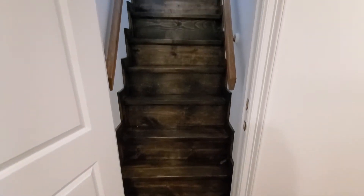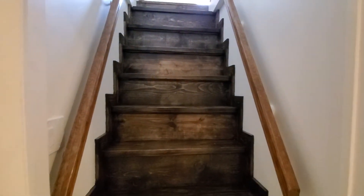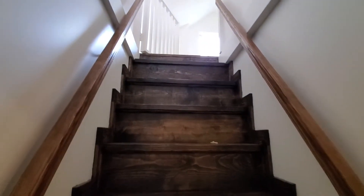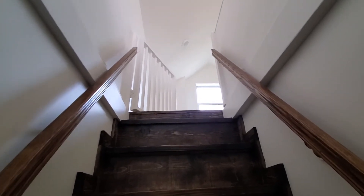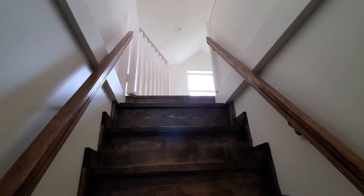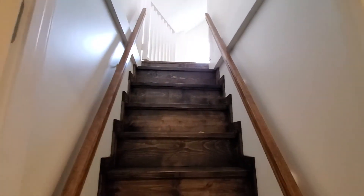Custom stairs built here leading up to a large attic. We built this gate up here for the safety of the children. As you can tell, the stairs are a bit steep, but this is what we had to work with in this small area. Worked out really good.